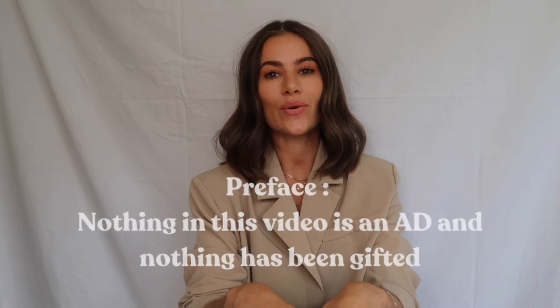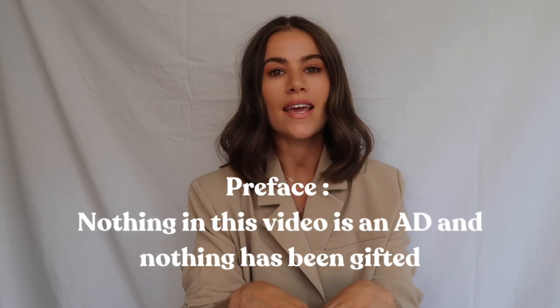Hi everyone, welcome back to my channel. As most of you know who follow me on social media, I am getting married next week and we are doing a civil ceremony here in Dublin where we are based, and then we are getting married in Greece in September. It has ended up that we are basically doing two weddings.